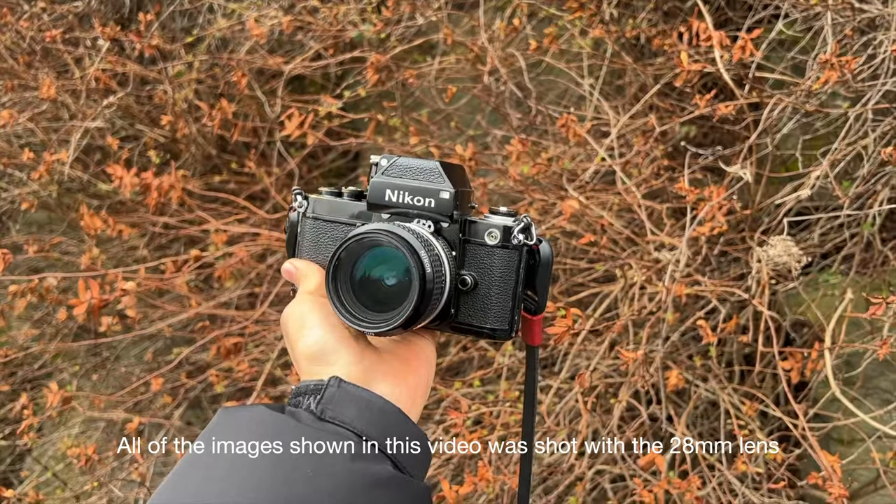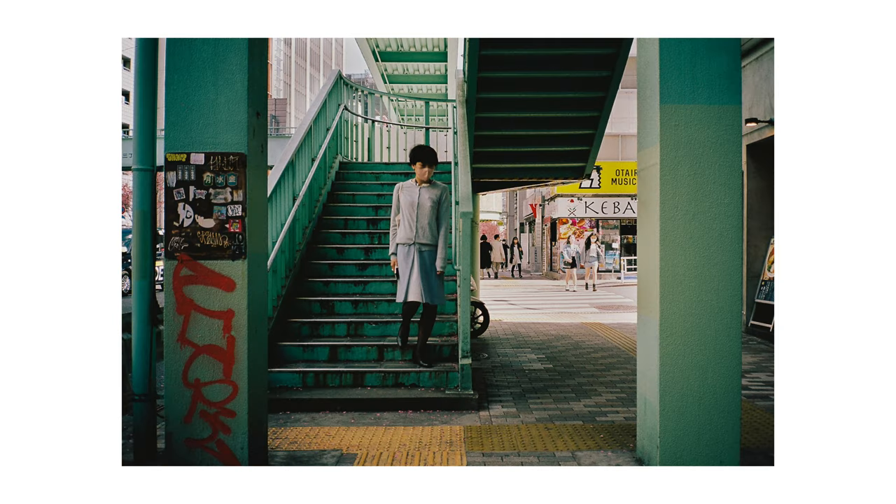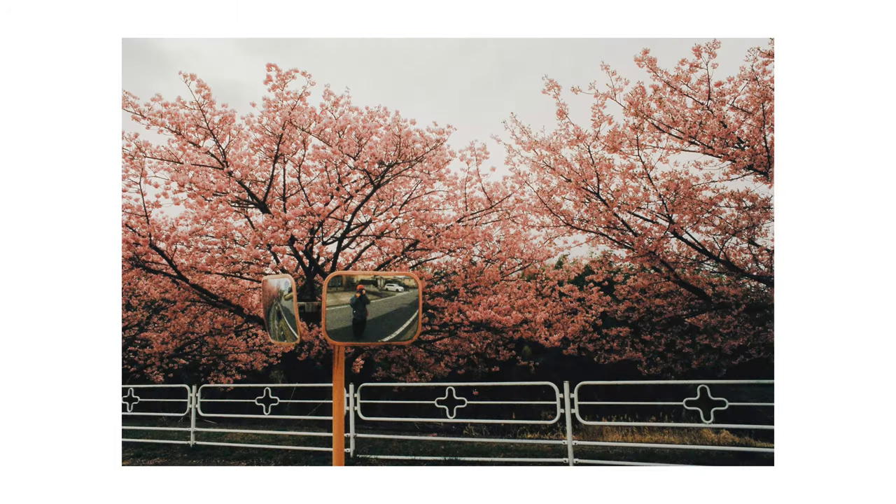The first thing I want to talk about is probably the most fun way to tackle creative block, and that is by trying new gear. Everybody loves new gear, whether that be different brushes, a new microphone, or in my case a new lens. What I did for my trip was I purchased a Nikon f2 with a 28mm lens. I thought using the 28mm focal length would be a little bit different and would trigger some kind of creativity within me, and yeah, this is one great way to do it.